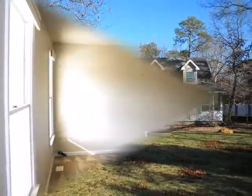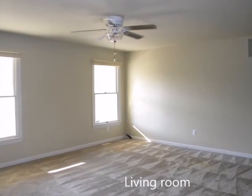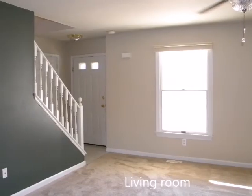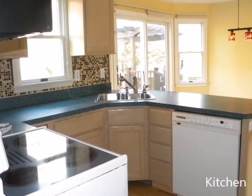Well-maintained, three-bedroom, two-bath cape on over an acre nestled in highly desirable Nugentown area of Little Lake Harbor. This home has been professionally cleaned and is ready for new owners.